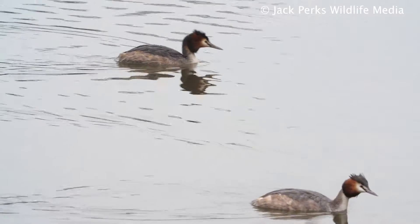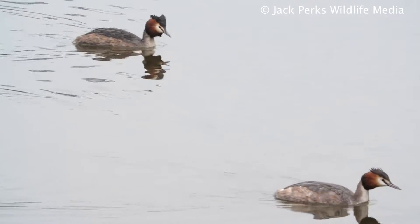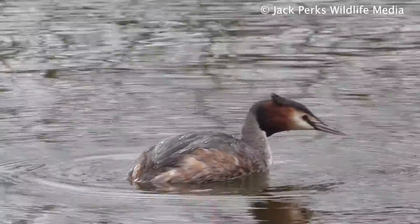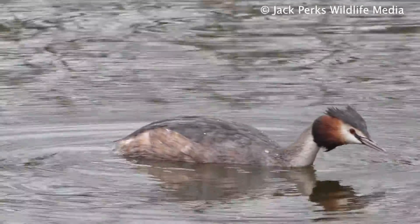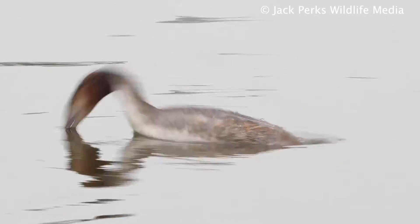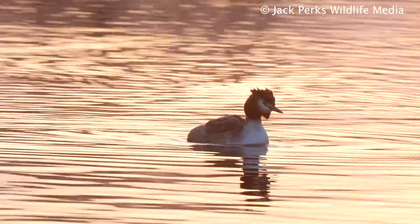This species was hunted almost to extinction in the United Kingdom in the 19th century for its head plumes, which were used to decorate ladies' hats and garments. The Royal Society for the Protection of Birds was set up to help protect this species, which is again a common sight.